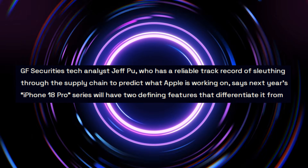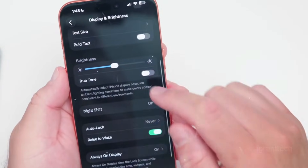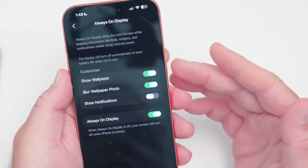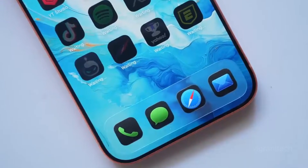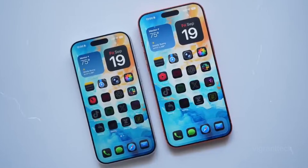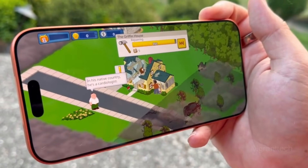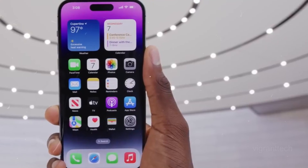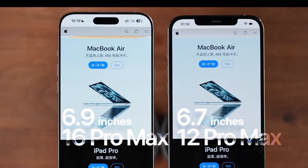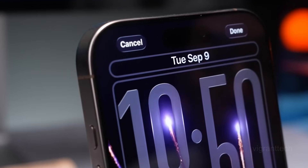According to a source viewed by 9to5Mac, Apple could finally trim down the Dynamic Island — the pill-shaped cutout that makes up the front-facing camera and True Depth sensor for Face ID. The Dynamic Island debuted in the iPhone 14 Pro in 2022. Unlike standard hole-punch selfie cameras on Android phones, Apple astonished everyone with its ability to show notifications and live activities such as music controls, timers, and ride-sharing arrival and food delivery schedules. The Dynamic Island isn't going away — it's just getting smaller, according to Poo.